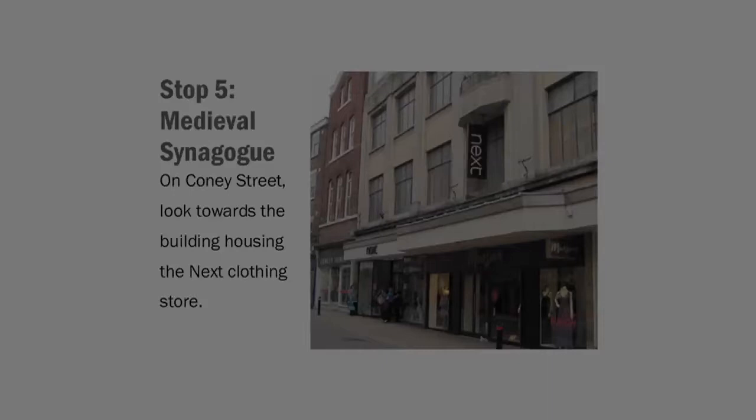What we can see in the 13th century is the continued need amongst the gentry, amongst traders, for credit and for cash, and the Jewish community really is at the centre of a flourishing financial business. In the 13th century that business begins to change, and is being conducted less with the aristocracy than perhaps we can see in the 12th century, and more with small and medium businesses.